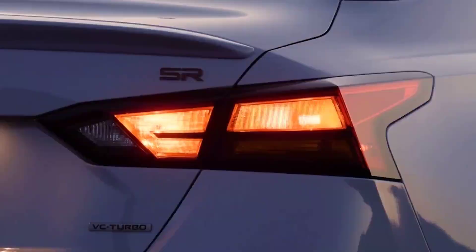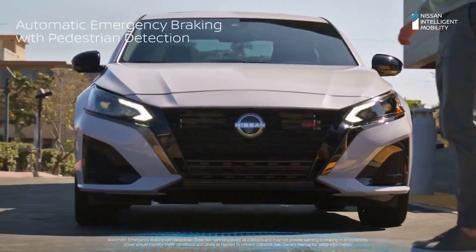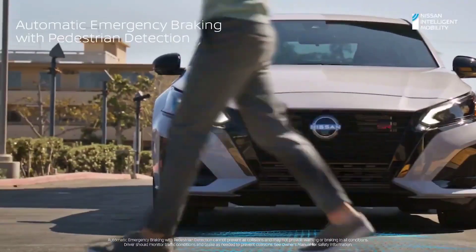To learn more about the available engine, horsepower, 0 to 60 time, and top speed of the 2023 Nissan Altima in Oklahoma City, visit us online or in person at Bob Howard Nissan.